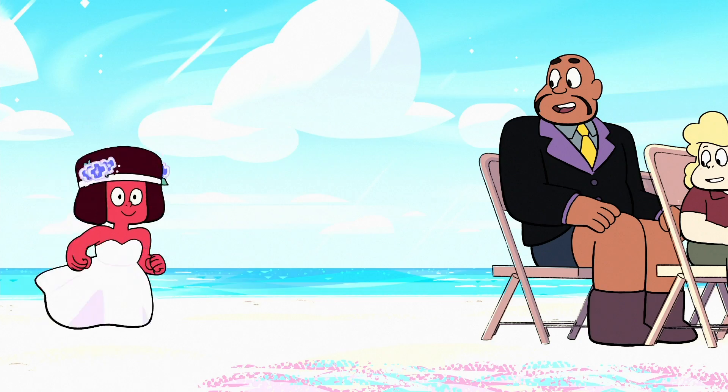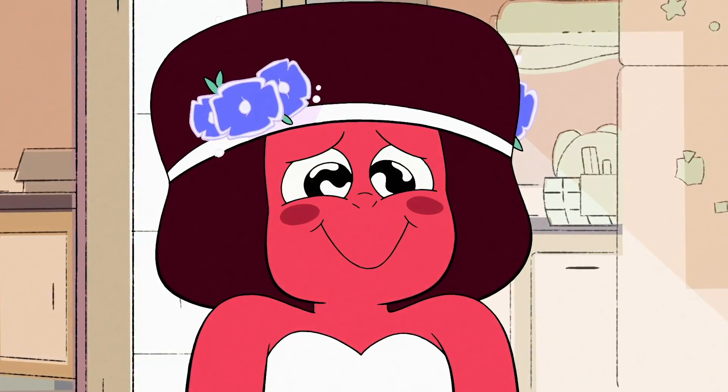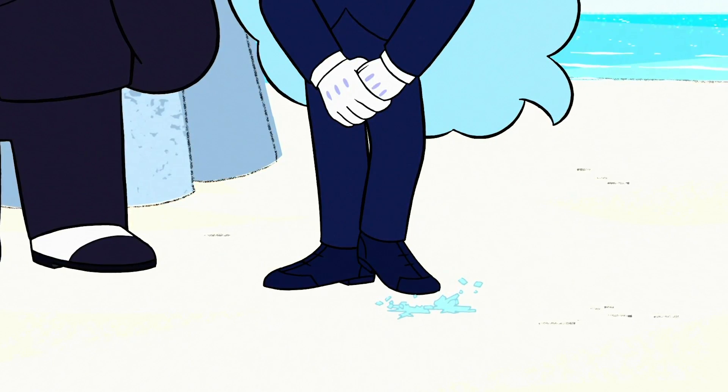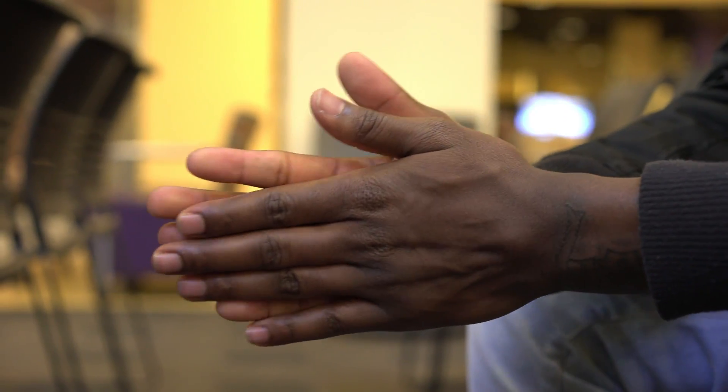There's also the neat little detail of Ruby's firepower seeping out as she gets more and more excited at the thought of marrying the love of her life. To contrast, Sapphire shatters the ice forming around her feet from anxiety — a reference to the common symptom of a soon-to-be spouse known as cold feet.